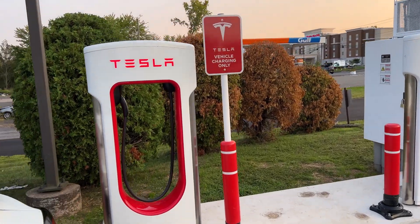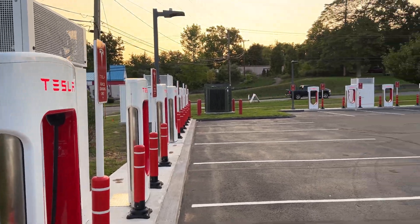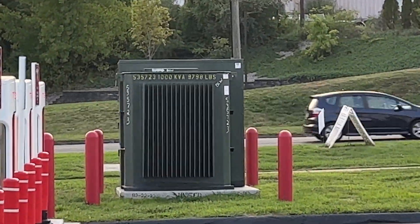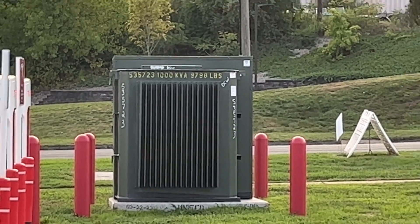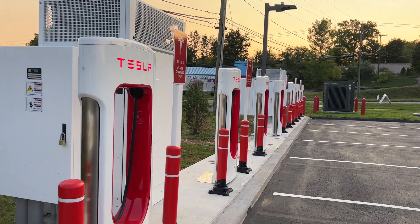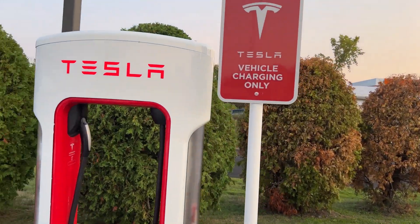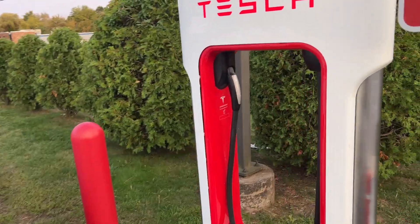So I might be the very first to charge. Now this is a standard range plus. This 10,000 pound transformer showed up about 10 days ago. The meter was installed the week before. Tesla had hoped to light it up right before the Labor Day weekend and couldn't for whatever reason. But I noticed the stickers are here, so it seems like stall 1A is the place to try the very first charge.